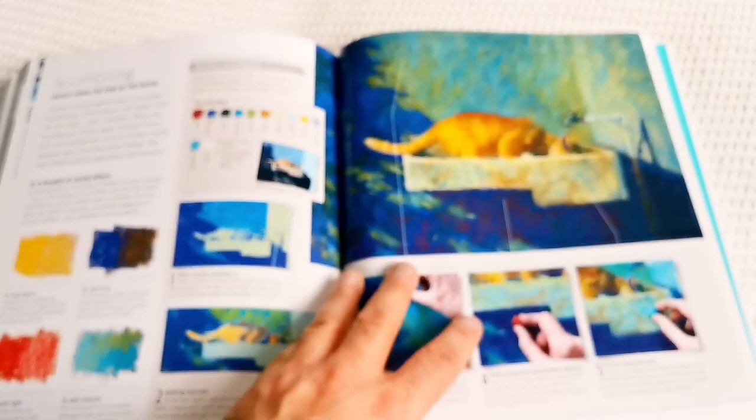I like this chicken, the rooster one. The next one is a thoughtful cat. It looks like a cat. That's a nice book.